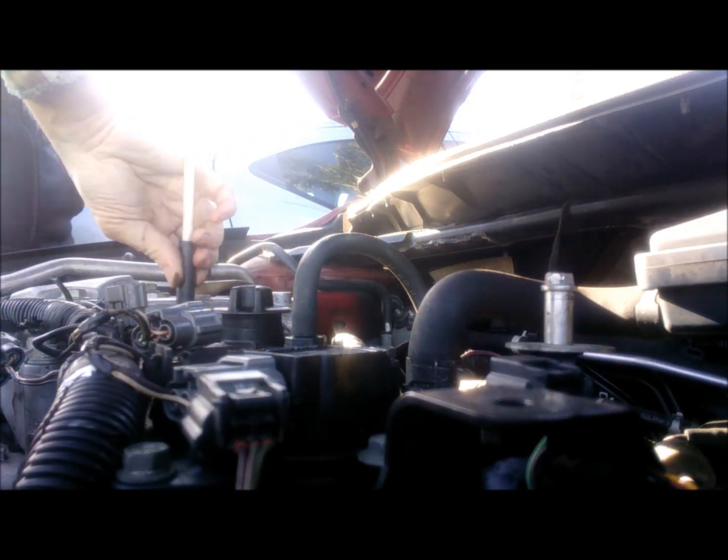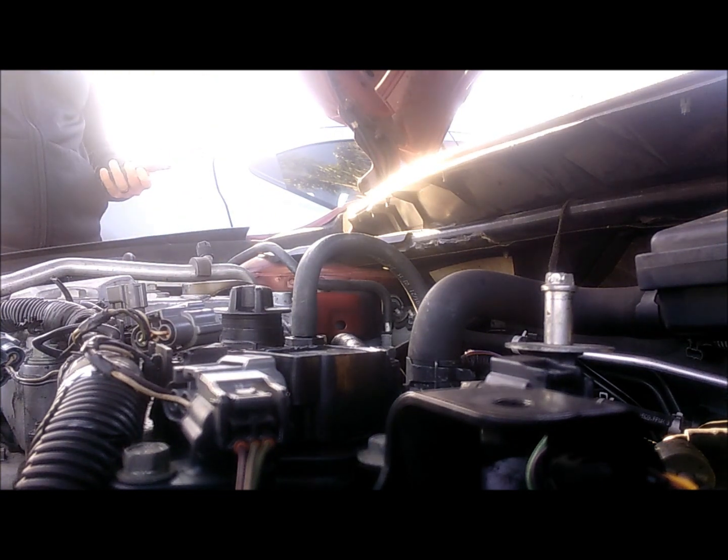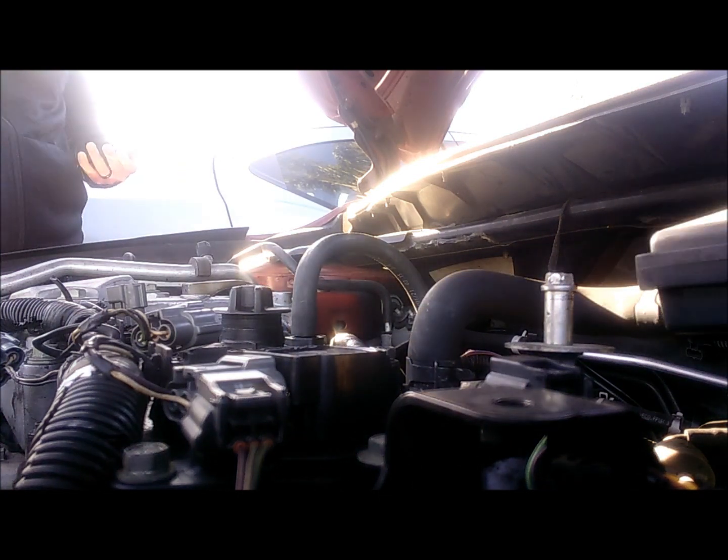Did you check the spark plugs? That's what I'm doing right now. That's number one — they put too much anti-seize on the threads, that's not good. It should be this much. That's number one, which also shows misfire. Number two is black.